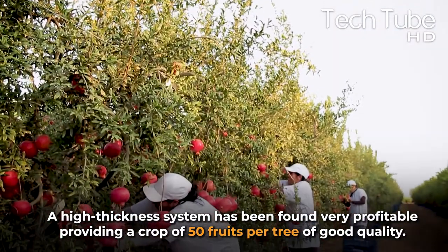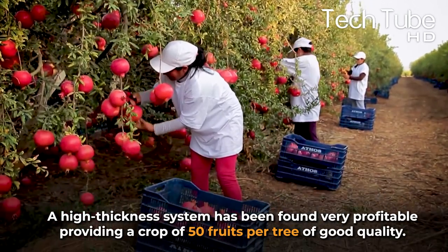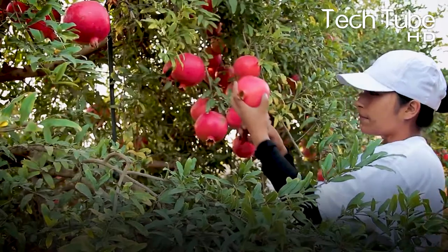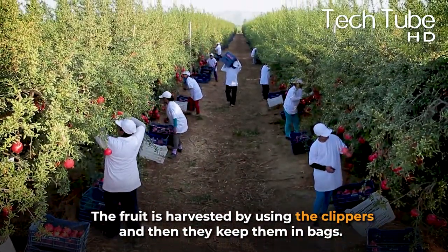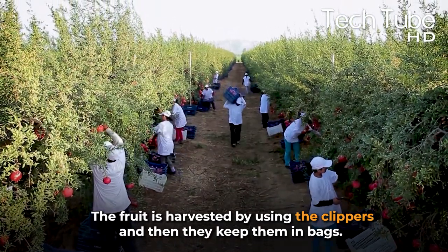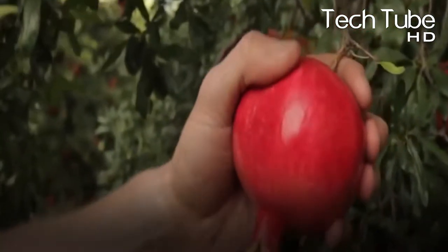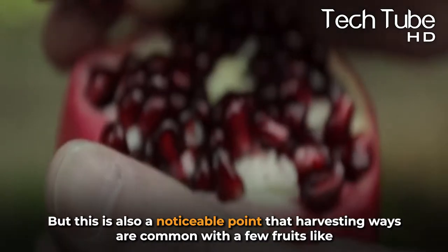A high-density planting system has been found very profitable, providing a crop of 50 fruits per tree of good quality. The harvesting of pomegranate is done in the same common way as other fruits. The fruit is harvested using clippers and then kept in bags. Not every fruit is ready to pluck from the tree at the same time, which is also the case with a few other fruits like avocados, mandarins, and peaches.